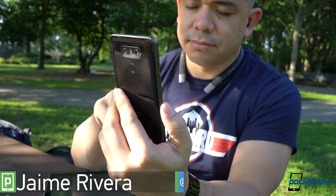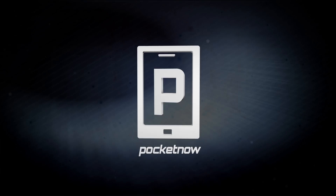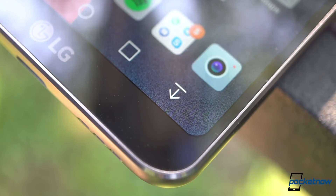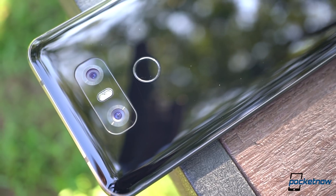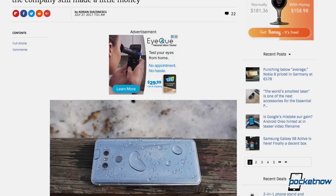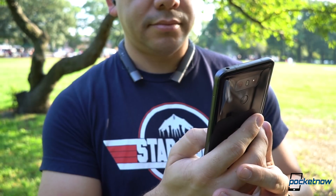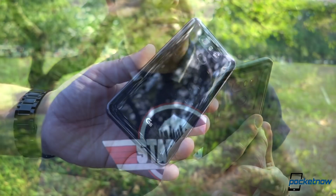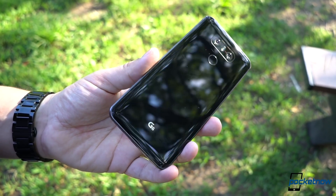I'm Jaime Rivera with Pocketnow, and this is the LG G6 After The Buzz. I see the market reaction to the LG G6, and it really makes me sad. I find it so unfair that one of the best phones I've ever used gets so little credit for all its innovation. Sure, like every product, this one is not perfect, but this device actually gets a ton of things right over time.